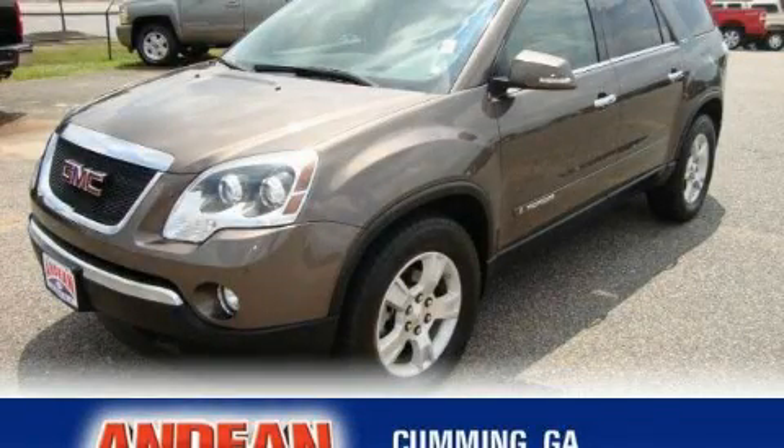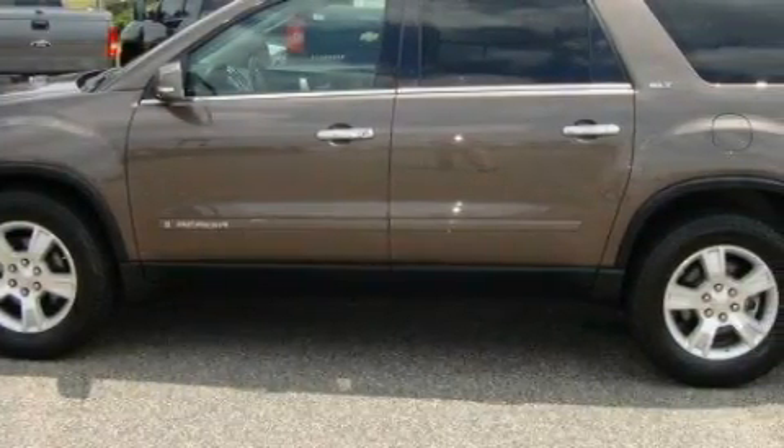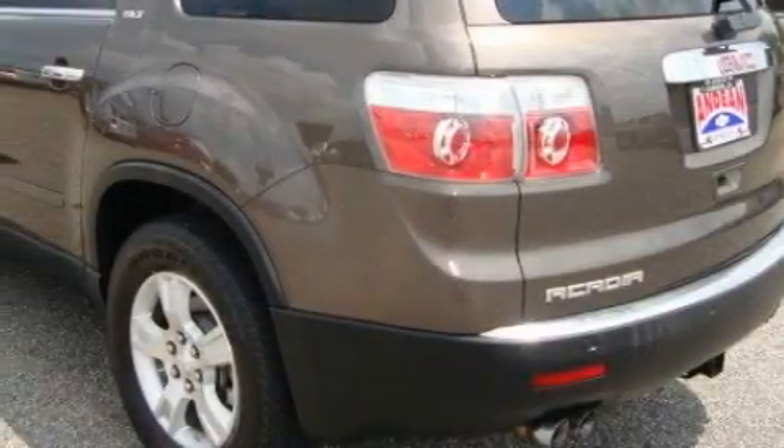This is a 2008 GMC Acadia, a luxurious package designed with the finest elements in mind. It features a 3.6 liter, 6-cylinder engine, a 6-speed automatic transmission, and all-wheel drive.